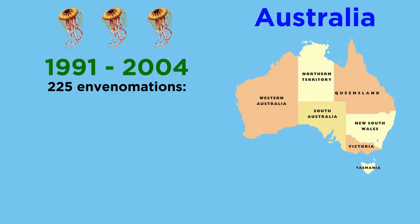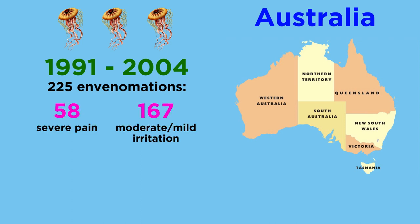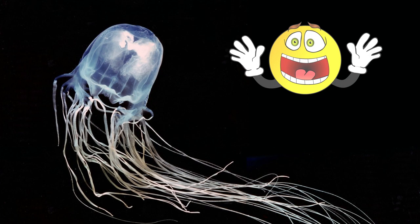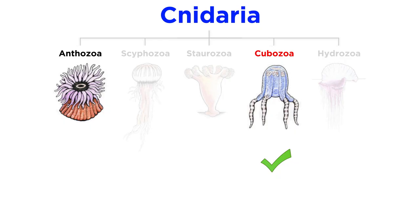For example, among 225 reported envenomations from 1991 to 2004 in Australia, only 58 reported severe pain, while 167 reported moderate to mild irritation. Out of the 58, 18 required hospitalization, and only one resulted in a fatality. Like many dangerous animals, the box jellyfish of our imagination are far deadlier than the box jellyfish in reality, and with that we wrap up our investigation of the box jellies.